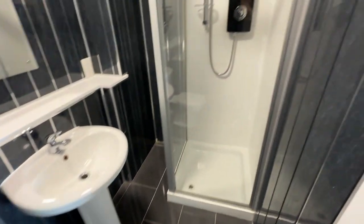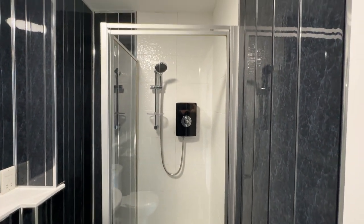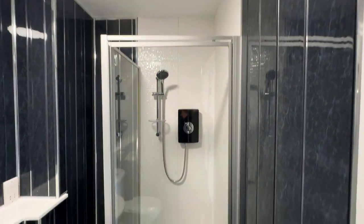Coming to the bathroom — shower cubicle with a brand new shower.